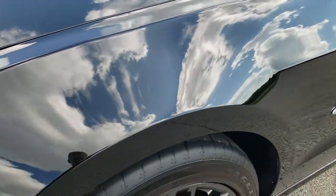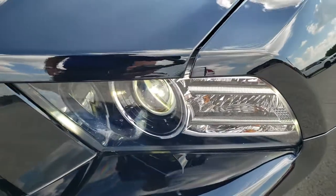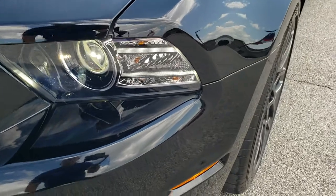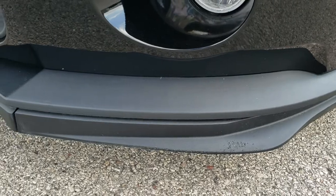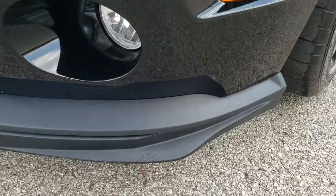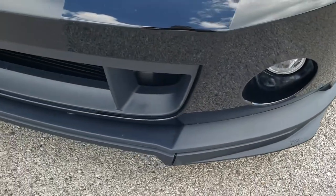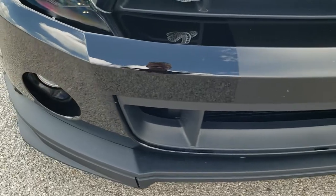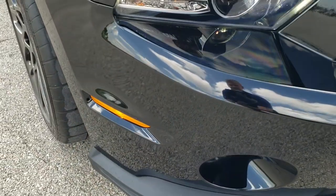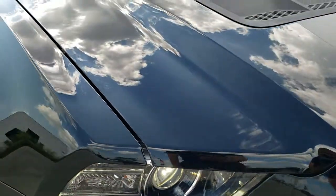No dents or dings on that front fender. It comes with the HID headlamps and the LED running lights. Front bumper and lower valence are in pretty nice condition. The only thing I saw is a couple little scuffs on that lower valence, which is okay because you can always replace these bottom pieces — it's pretty easy to do and pretty inexpensive. Front bumper is in great shape; I didn't see any dents, dings, or cracks.